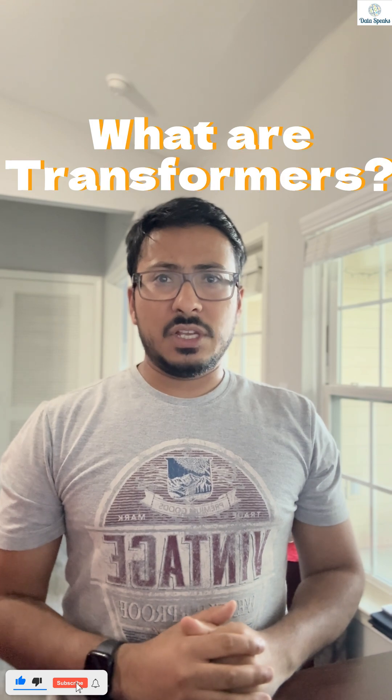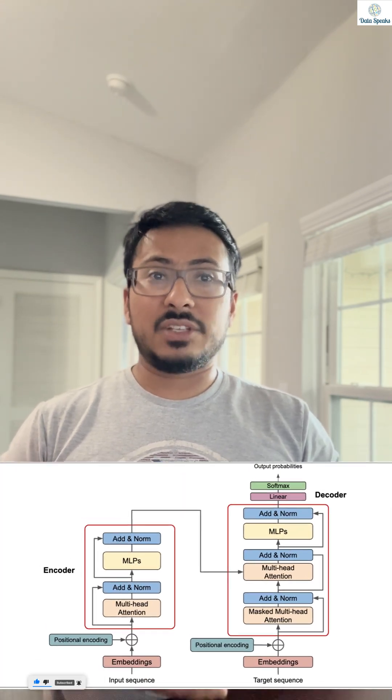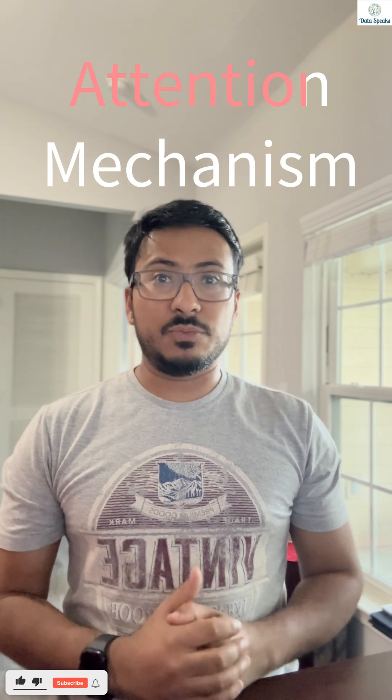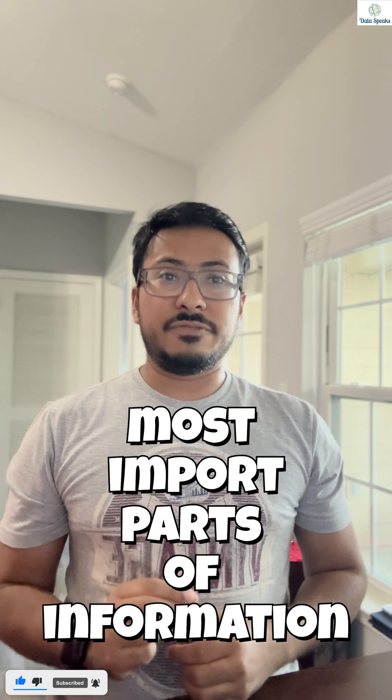So what are Transformers? At the core, they are a powerful architecture that processes text using attention mechanisms, meaning they focus on the most important parts of information, just like a human when reading.